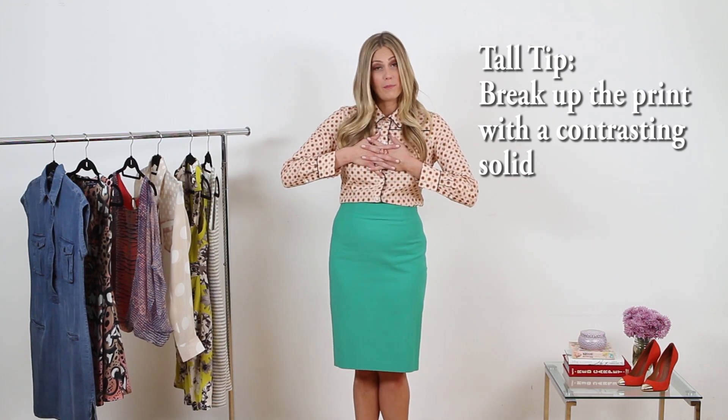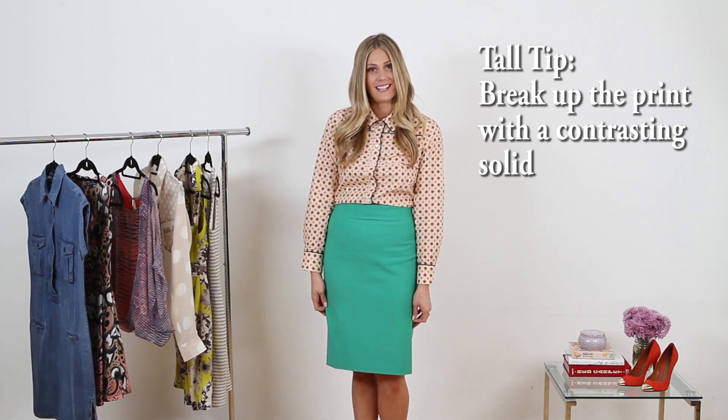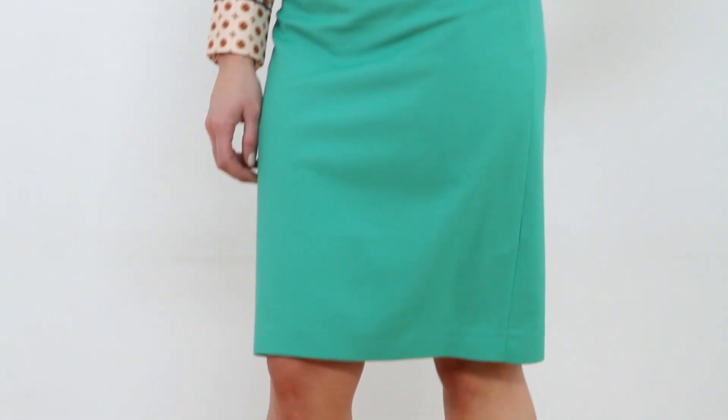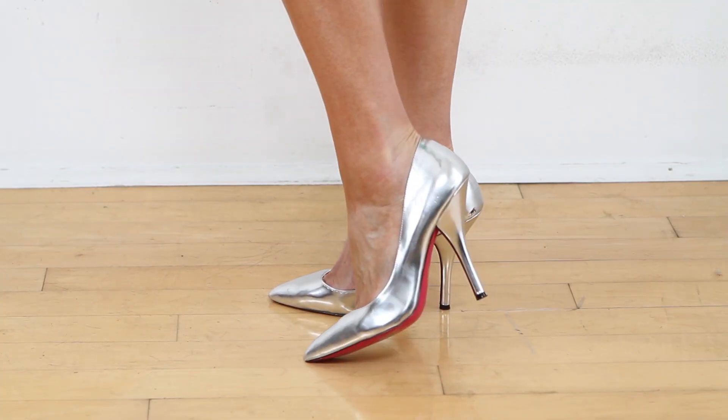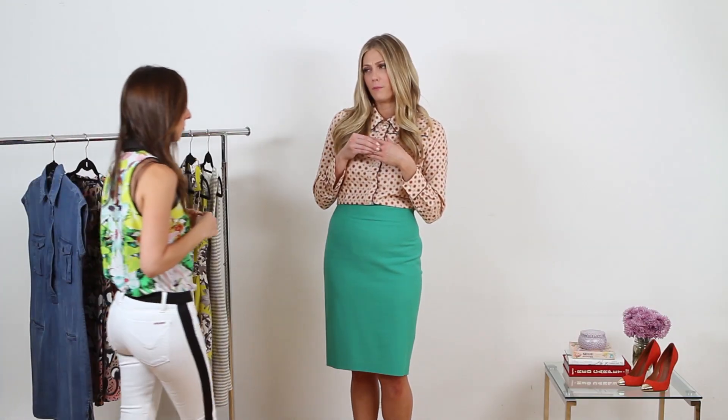Tall girls can get away with wearing some really cool prints, but today I decided to break up the top of my prints with a solid that's contrasting. A great way to contrast color with your prints is to wear a green on the bottom — it goes with this print of kind of an orange and peach color. I think it looks really great together for a summer-spring vibe. I added a silver shoe, which is a neutral, and really balanced it out with not too much jewelry, just a statement ring.